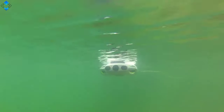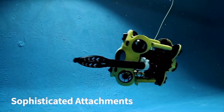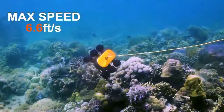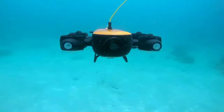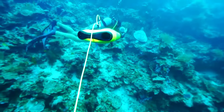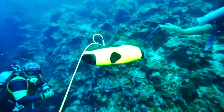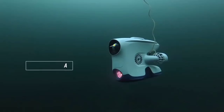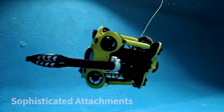Welcome to an exciting journey beneath the waves. In this video, we're diving into the world of underwater drones. Get ready to explore the best options available that promise to transform your underwater adventures. Whether you're a marine enthusiast, photographer, researcher, or simply an adventurer at heart, these underwater drones are about to take your underwater experiences to a whole new level. Let's dive in.